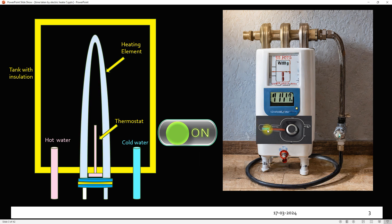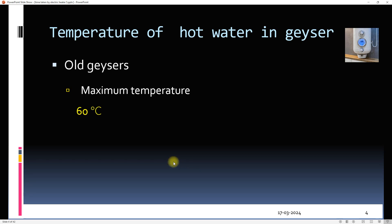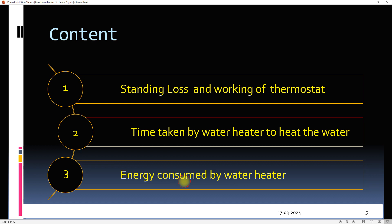Do you know what the maximum temperature inside the geyser is? In old geysers, the maximum temperature was kept around 60°C. Nowadays, in modern geysers, the option of setting the temperature anywhere between 40°C and 80°C is available. After this brief introduction, let's talk about the first concept: standing loss.